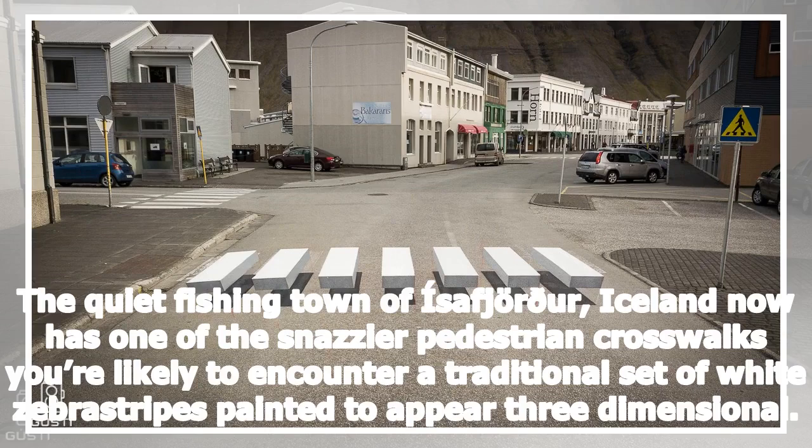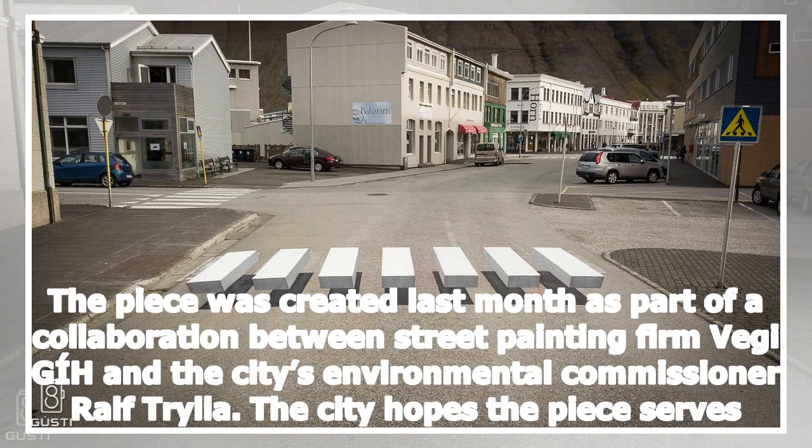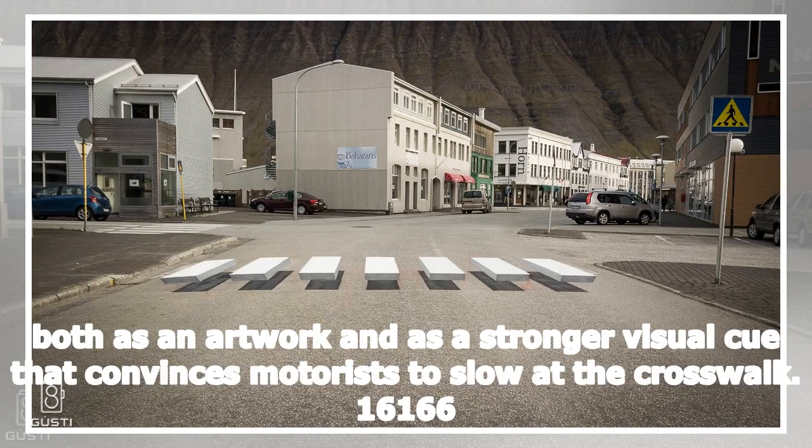The quiet fishing town of Ísafjörður, Iceland now has one of the snazzier pedestrian crosswalks you're likely to encounter — a traditional set of white zebra stripes painted to appear three-dimensional. The piece was created last month as part of a collaboration between street painting firm Veggi Gíh and the city's environmental commissioner Ralph Tryla. The city hopes the piece serves both as an artwork and as a stronger visual cue that convinces motorists to slow at the crosswalk.